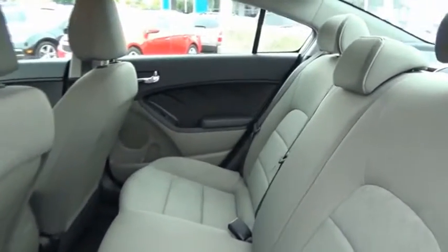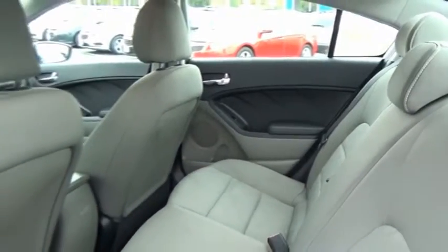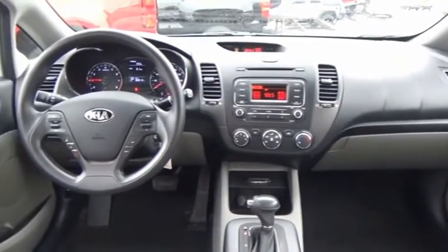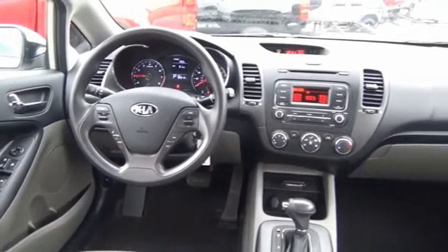If you're looking for a trendy and feature-laden compact sedan, the Kia Forte is for you. It offers an exceptional combination of innovative design, high-quality engineering, and outstanding value. Searching for a dependable vehicle that looks great, too? You found it, so stop in today.